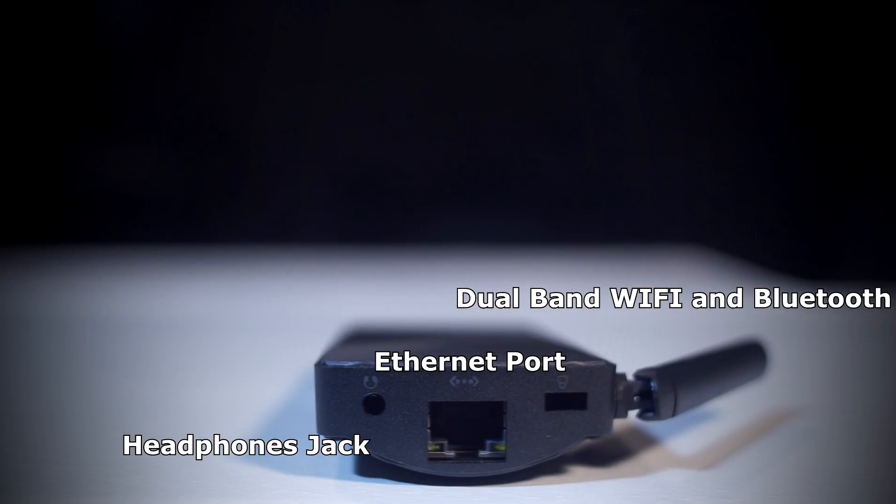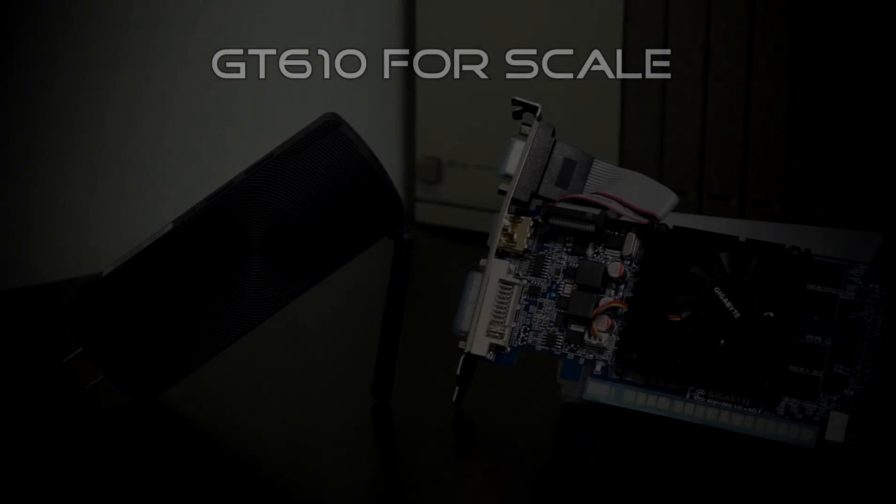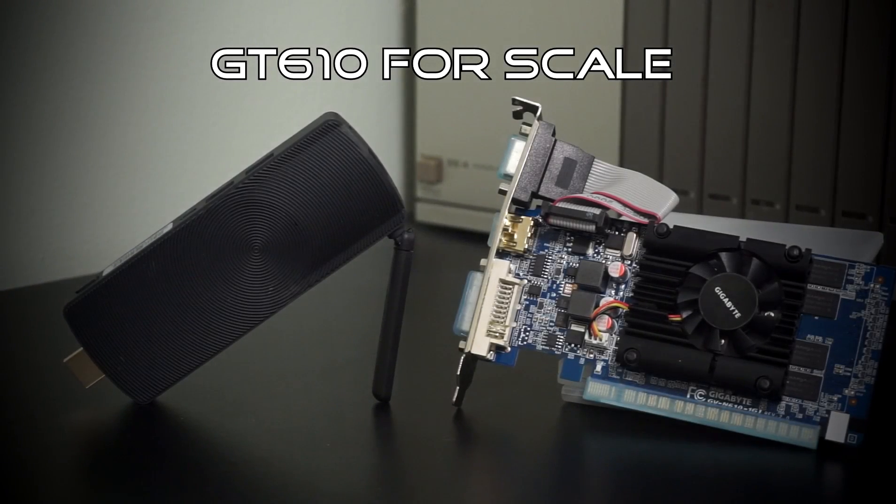It has a built-in ethernet port and a dual-band Wi-Fi antenna with Bluetooth. The fact that this has a built-in ethernet port is what makes this so good for a mini streaming PC — that means no lag when streaming full HD video, and more importantly, no lag when online gaming. Of course it can stream video, that's a given, but can it game? We're a low-budget gaming channel, so of course we're going to find out what kind of things this can play and at what settings.